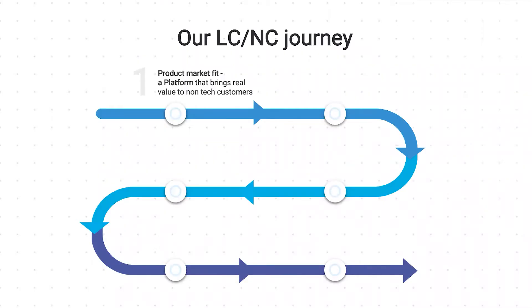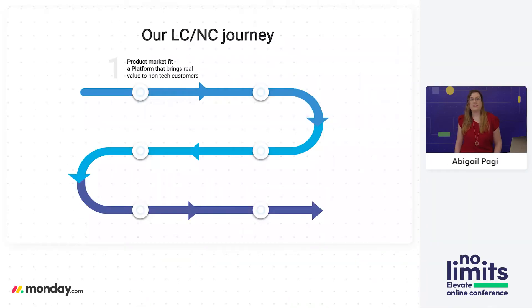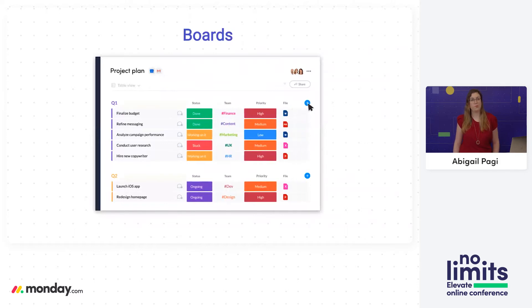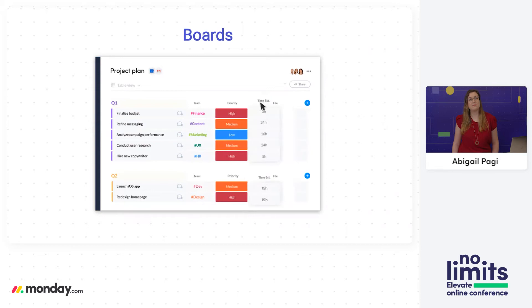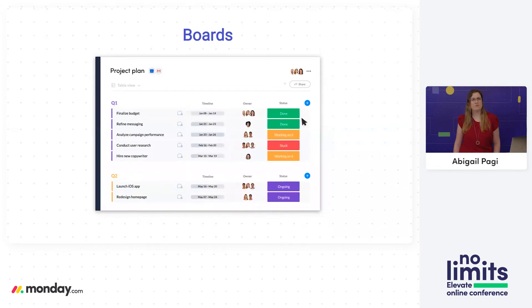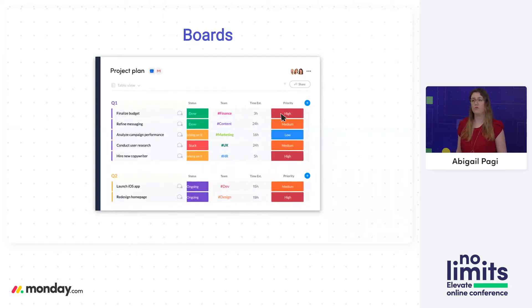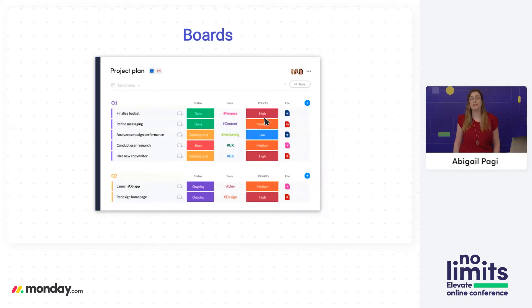We started with the basics — perhaps the most important phase of all — which is product market fit for our platform. We were looking to provide teams with an intuitive visual project management platform that they can use to manage any type of business process, with a simple-first approach accessible to any kind of team, even those with no technical skills. We started with a board: the easiest way to streamline any workflow, flexible enough that people can use columns and rows to represent projects, tasks, and other information, and collaborate by inviting teammates. We created a tool that people actually love to use.